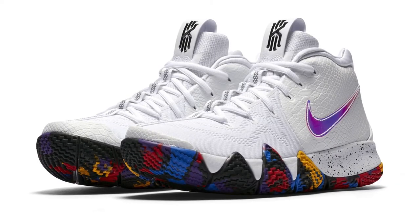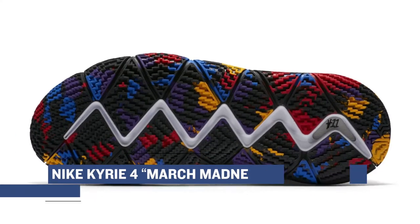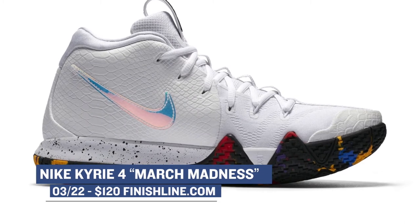Now, March Madness has literally been crazy already, and Nike Basketball is getting you ready with a new version of the Kyrie 4. The model features a white upper and a multi-color outsole. You'll be able to grab those for $120 if you want to relive those college hoop dreams.